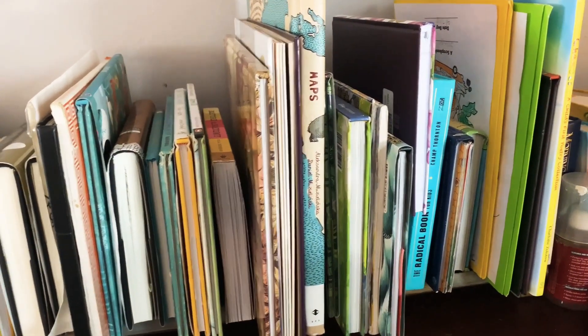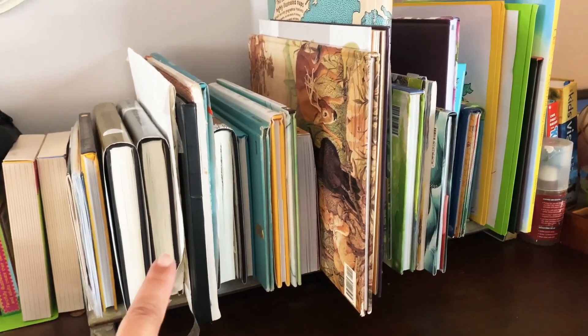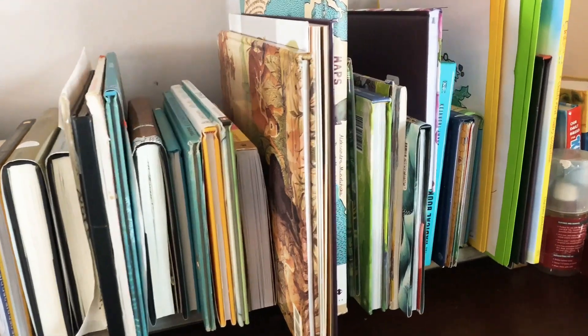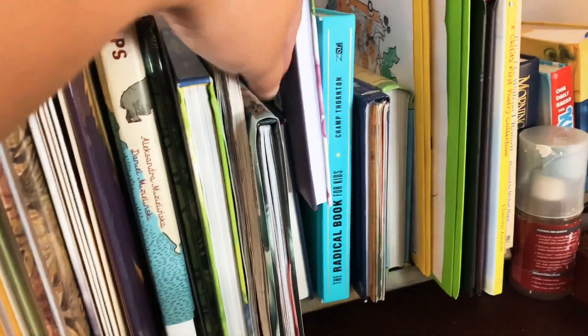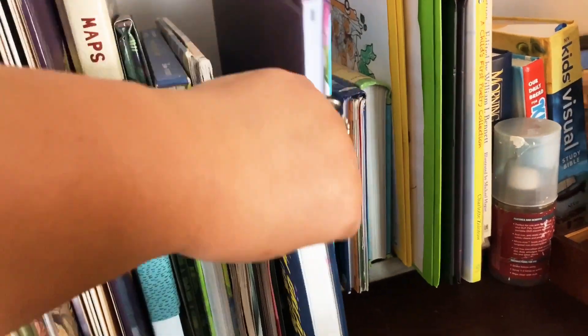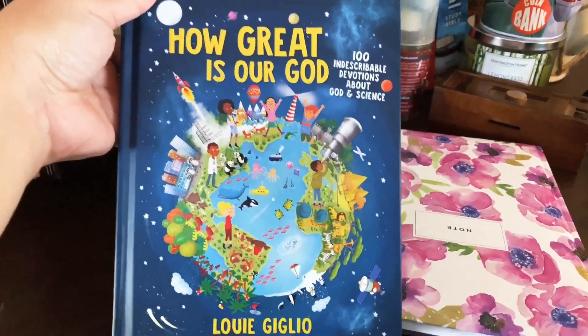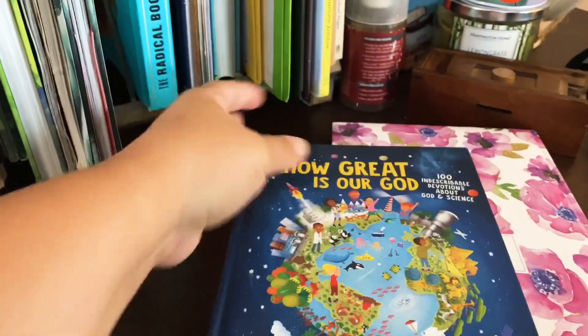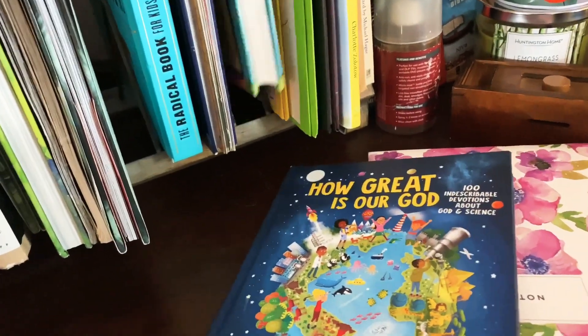So let me show you what I'm doing for Fun Friday. This is a book holder I have set up in my living room area — this is where I house all of our porch seat time books, reference books like our maps books, and our devotionals. We have 'Indescribable' and 'How Great Is Our God,' which we love so much. We'll be doing a devotional in the morning before we start our Fun Friday.